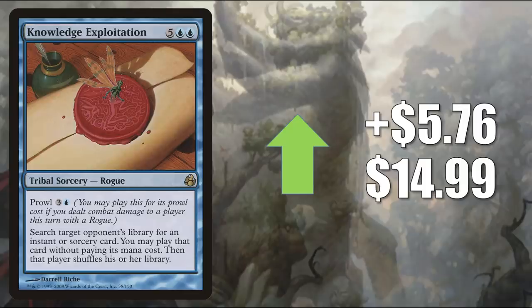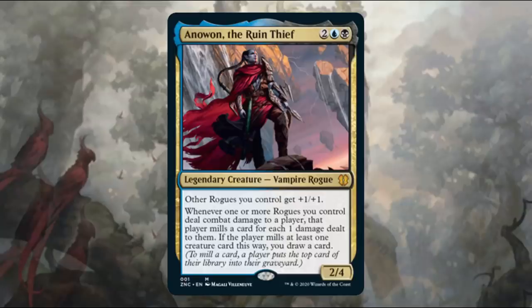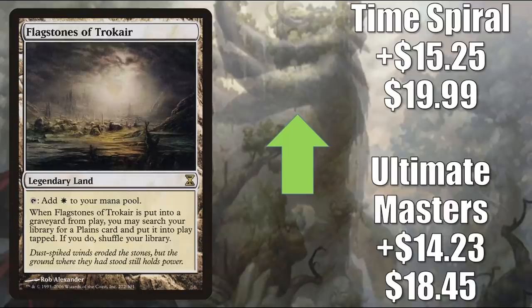Number 2 is another Morningtide card: Knowledge Exploitation, going up $5.76 this week to $14.99. This currently sees Commander play, but it is a good upgrade to the Sneak Attack Commander deck from Zendikar Rising — here's the Commander from that deck: Anowon the Ruin Thief. Number 1 is Flagstones of Trokair. Ultimate Masters goes up $14.23 to $18.45; Time Spiral up $15.25 to $19.99. You might think Zendikar Rising landfall is the reason, and that could partially be true, but the main reason it's moving up this much right now is because it is performing well in a Titan Veil Modern deck that has put up some 5-0s in Modern Challenges on Magic the Gathering Online.